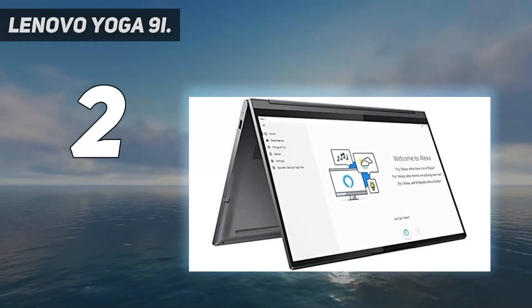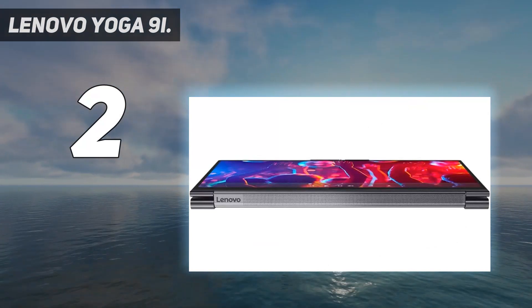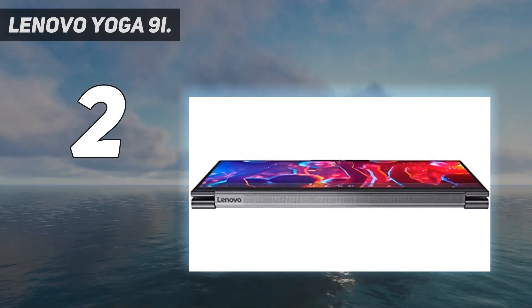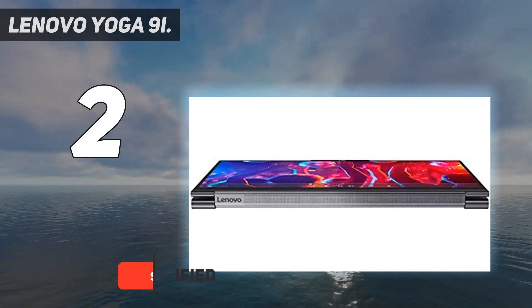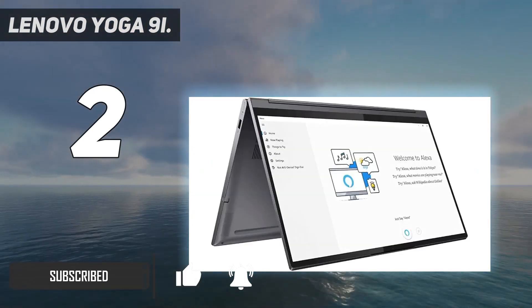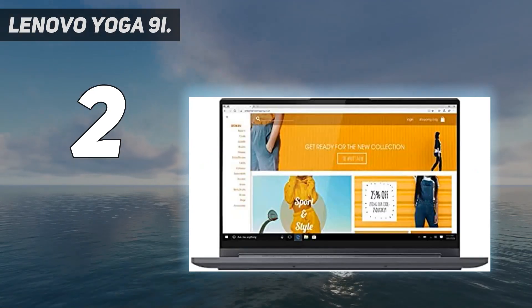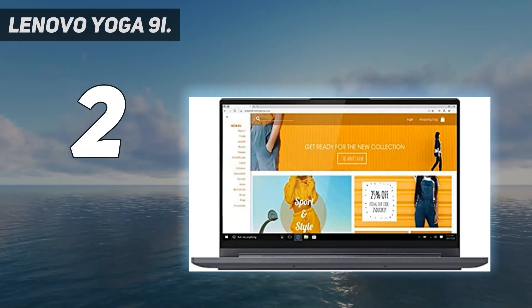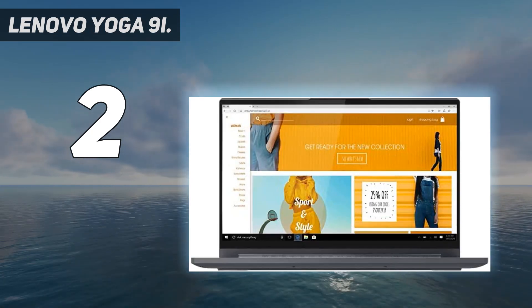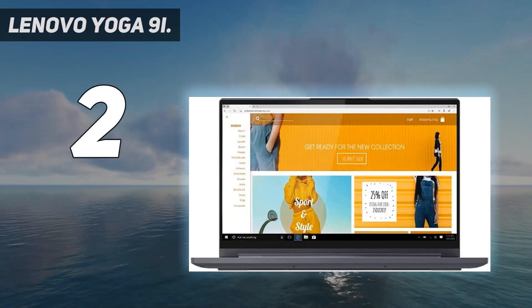Number two on my list: the Lenovo Yoga 9i. The successor to the excellent Yoga C940, the Lenovo Yoga 9i takes a proven formula and refines it. Subtle design improvements, long battery life, and refreshed 11th Gen Intel processors make the Yoga 9i a worthy successor to one of last year's top 2-in-1 laptops. As you'd expect from a Yoga series laptop, it has a premium ultra-portable chassis.